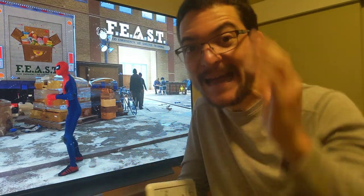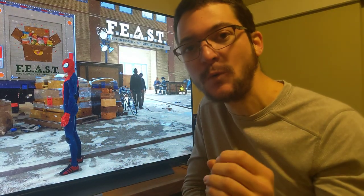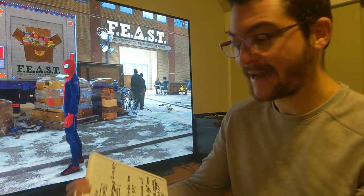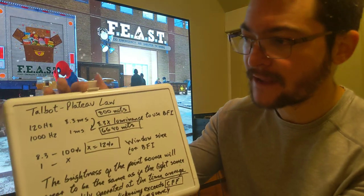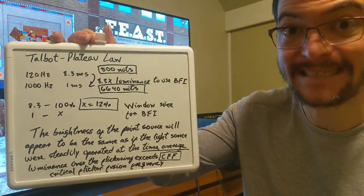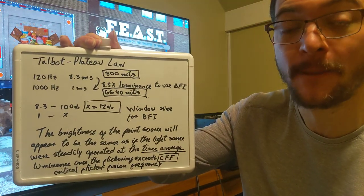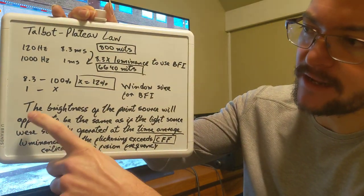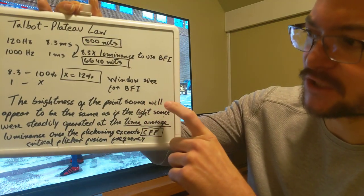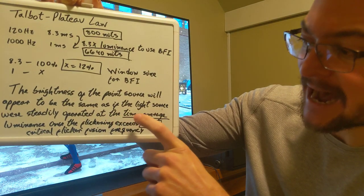I'm going to tell you exactly how much brighter that display would need to be, and exactly how much brightness you lose when you use OLED Motion Pro — black frame insertion. That is all going to be explained by the Talbot-Plateau law. Here's the answer: the display would need to be 6,640 nits to keep 800 nits maximum peak brightness at 120Hz using black frame insertion. Basically, the brightness of a point source will appear the same as if the light source were steadily operated at the time-average luminance, once the flickering exceeds the critical flicker frequency.